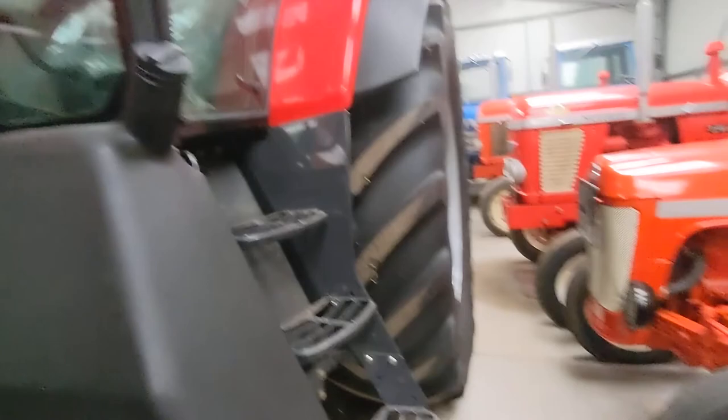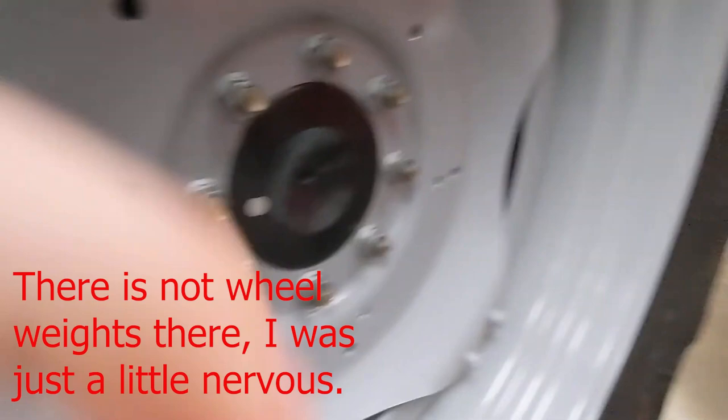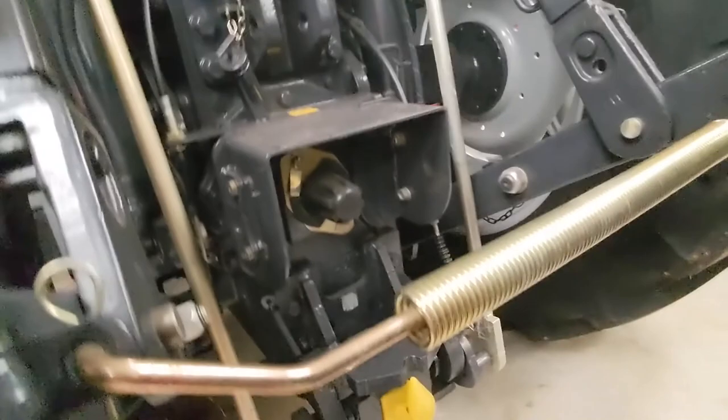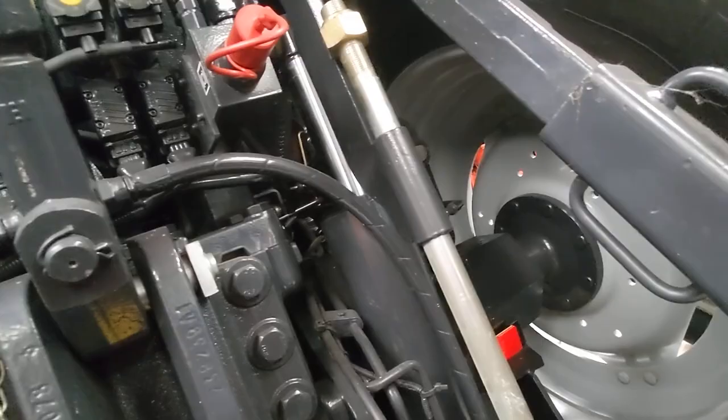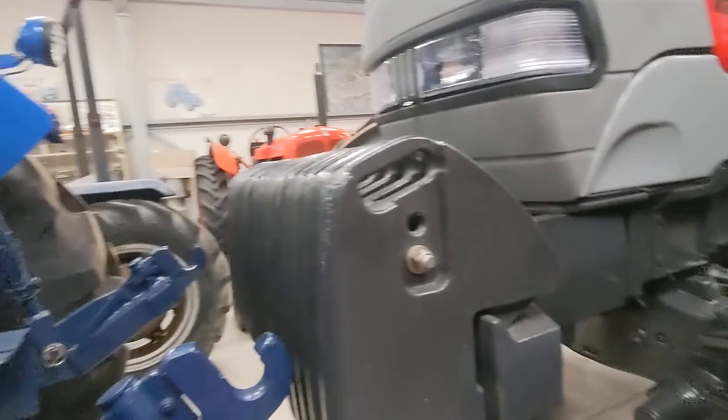Got the top of the cab. Wheel weights on the side. Come round to the hitch — got your three linkage arms, PTO there. I'm not going to touch that because it's probably very greasy. And then you've got three rear sets of spools. Does it have a front linkage? No, it doesn't — I was looking at the back of something.